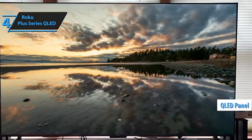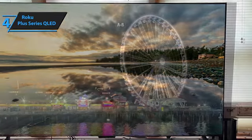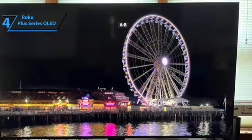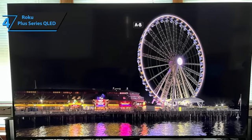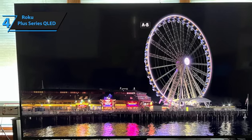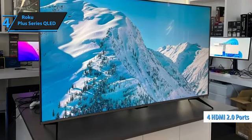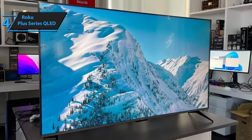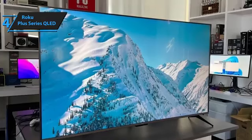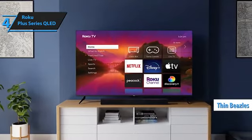This TV offers vibrant and lifelike images with well-balanced colors and impressive HDR performance. It's particularly appealing to budget-conscious shoppers because it provides excellent value for the price. While it lacks some advanced features — all four HDMI slots are 2.0 instead of 2.1 — it still offers great bang for your buck. The design of the Roku Plus Series features thin bezels around the sides and a slightly larger band at the bottom.